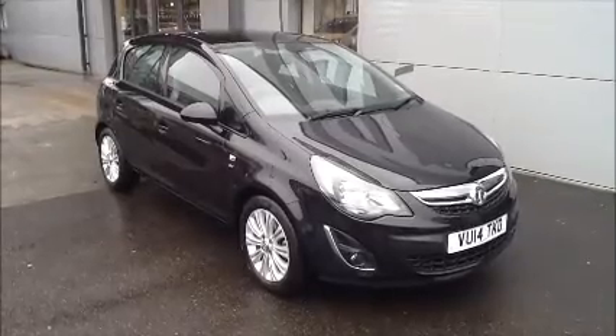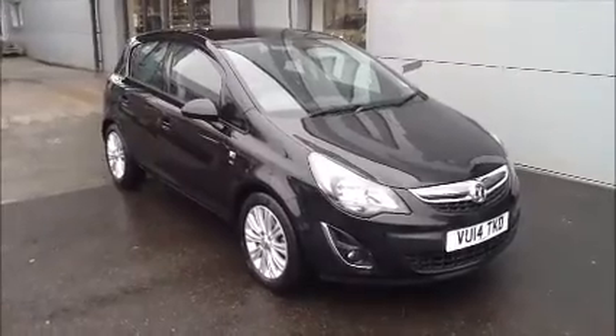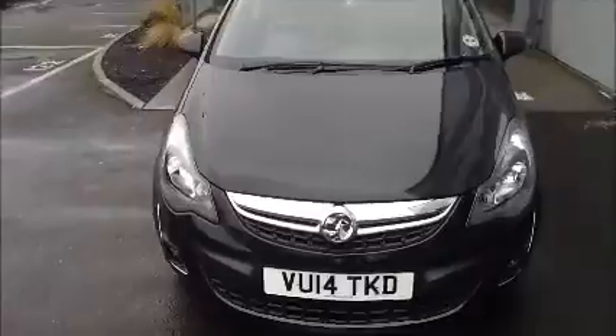It also comes fully serviced and ready to go with a 3 month comprehensive warranty. We also offer 5 day free insurance and a minimum 9 month MOT. This car is registered May 2014 and as you can see it is on a 14 plate.